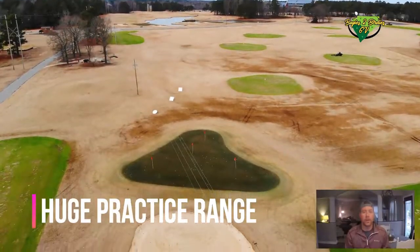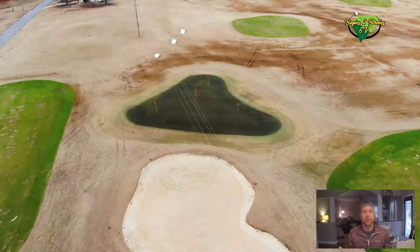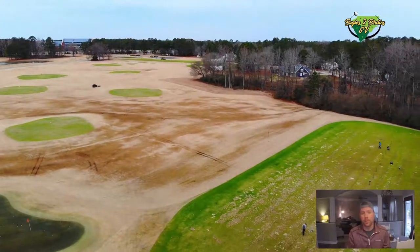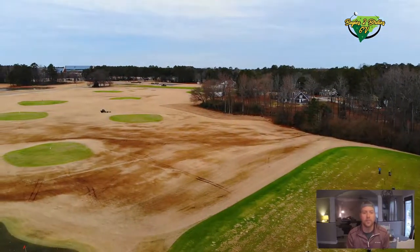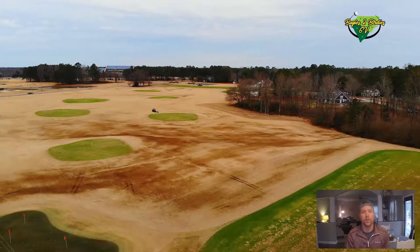They have a great range — only $5 for a large bucket of balls. They have five or six maintained greens out on the range that you can actually hit at. They also have a great pitching and chipping area with a sand trap.